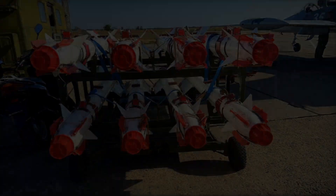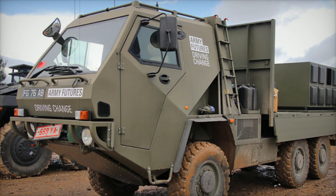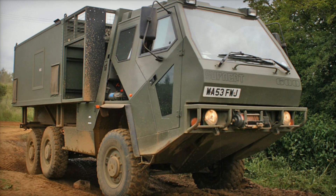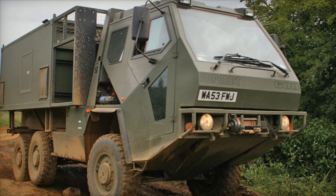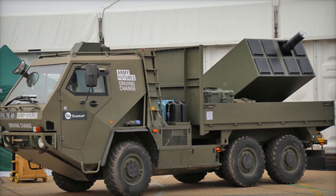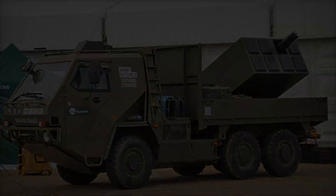One of the distinguishing features of the new system is its use of ART 73 missiles, which were originally designed for aviation but have now been adapted for ground-based launch platforms. These missiles possess impressive capabilities, allowing them to effectively engage targets at distances of up to 40 kilometers, making the Gravehawk system particularly effective against enemy aircraft and even drones.